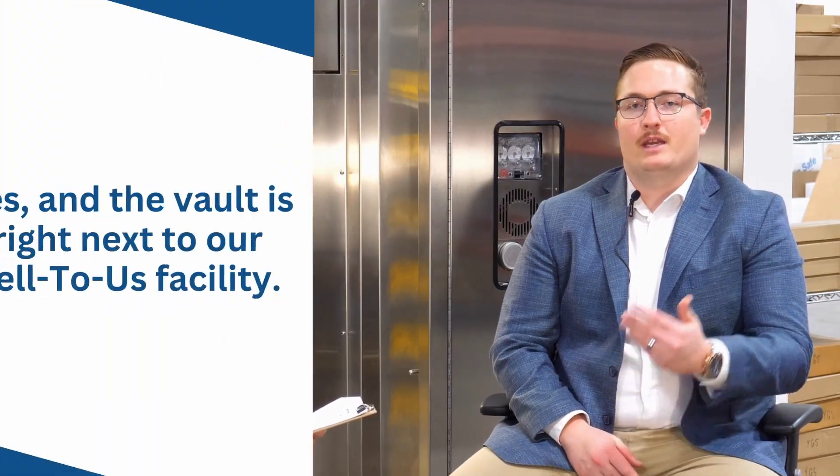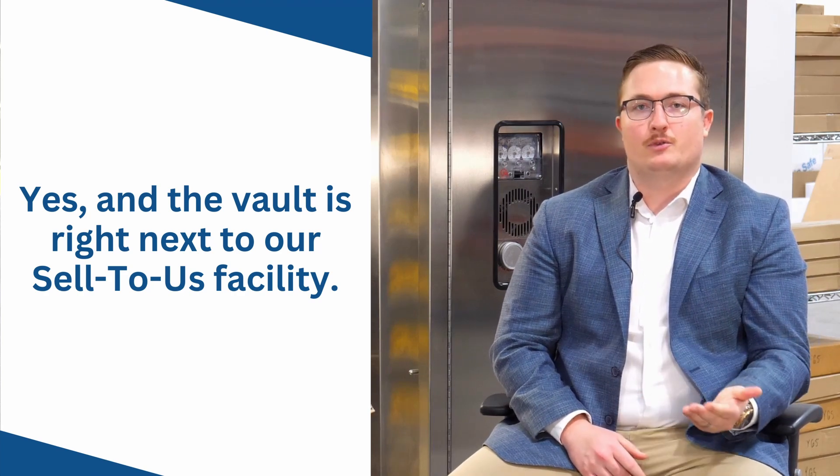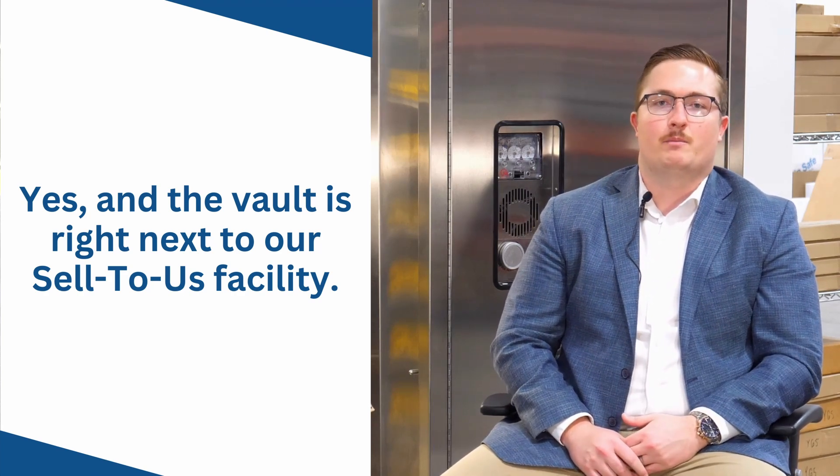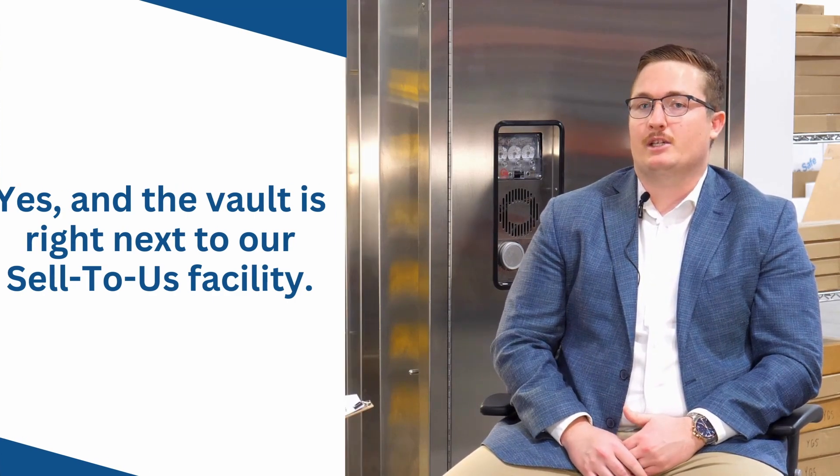Our depository is located right next door to our Sell-to-Us facility. All you would do is call up our Sell-to-Us department, we'll quote you a price for the metals at that time, and once we verify for purity and weight, we will put the cash back into your self-directed IRA in the cash position.